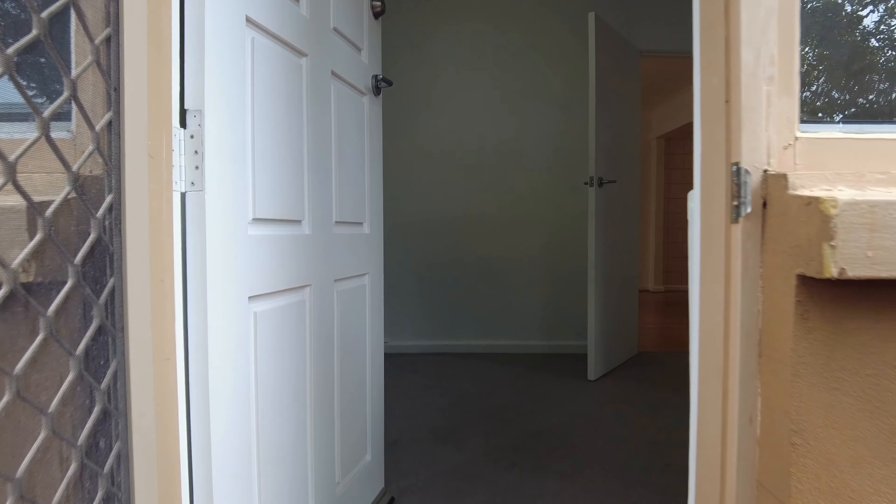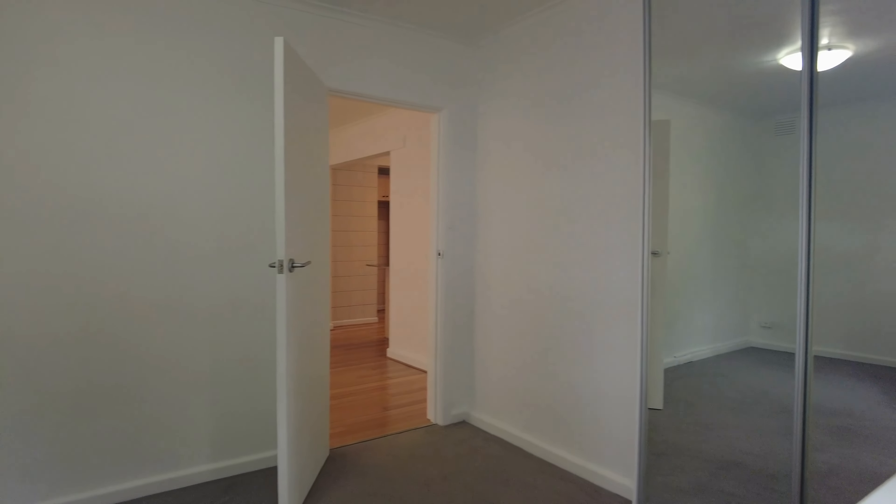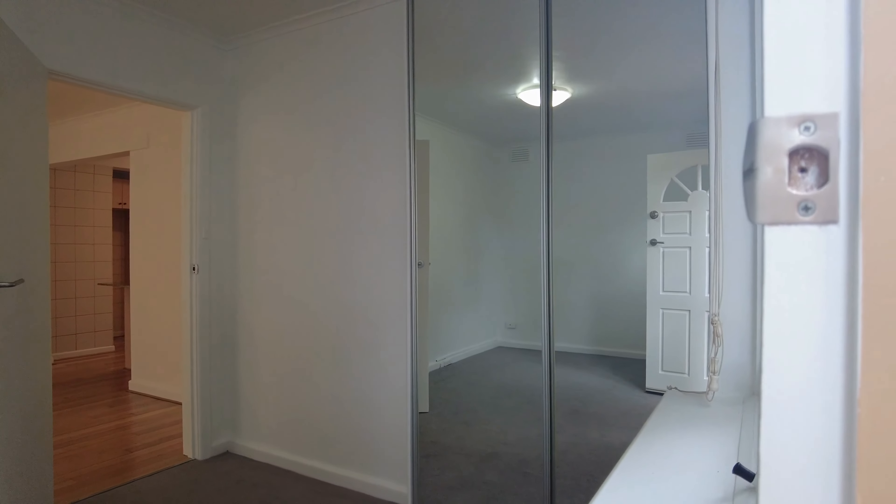Just moving on through one of the entrances to this apartment and into the main bedroom. As you can see, it's a really good size — nice and modern, with good mirrored robes behind you.